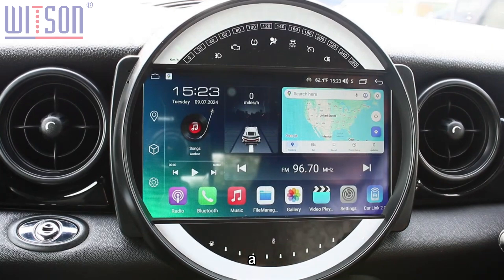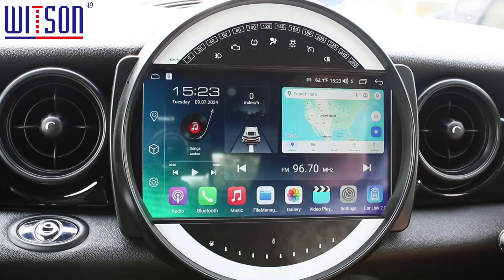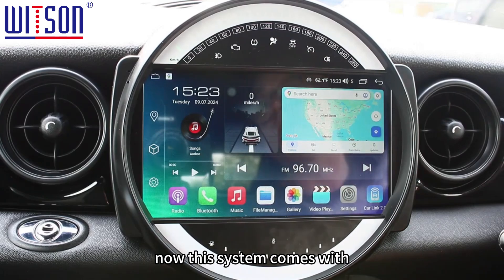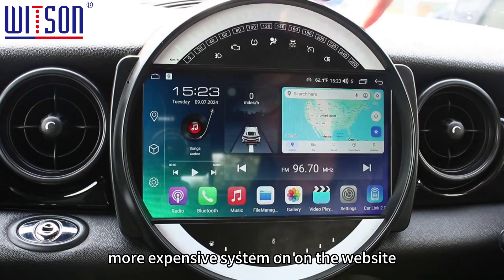Today I'm just going to show you a new install we've done, which is on a Mini Cooper. This system comes with this frame section here.